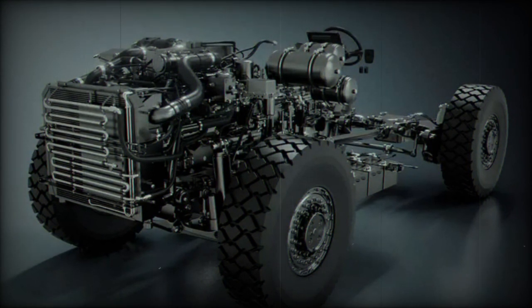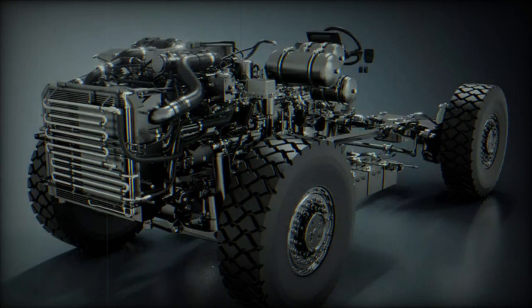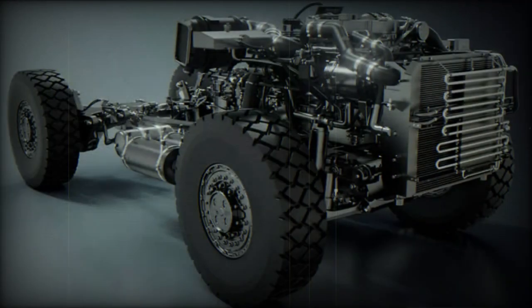Celeris is also a unique opportunity for companies looking to enter the vehicle market by building their offer on a fully developed, qualified, and proven solution.